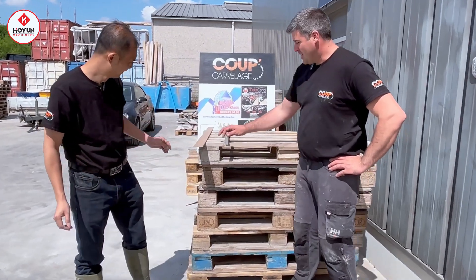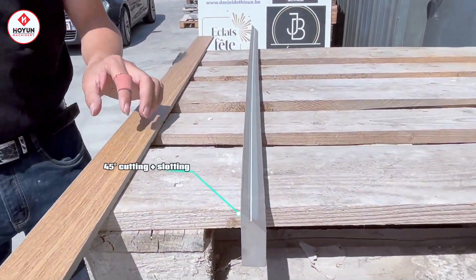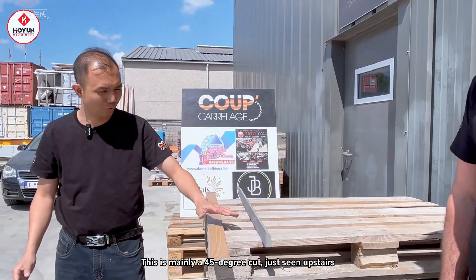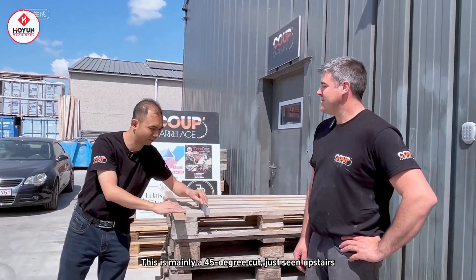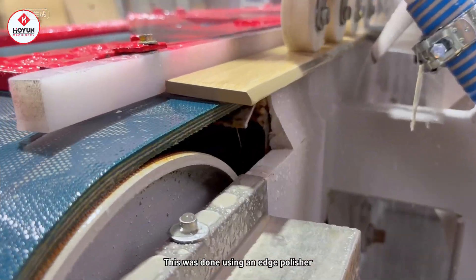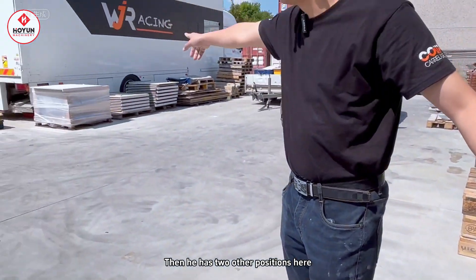This is a 45-degree cut to make a return for marble piscines. Here, it's a flat plate. Here, it's mainly a 45-degree cut. A 45-degree precision chamfering machine — this one is made by an edge polishing machine. Then here, there are two more.